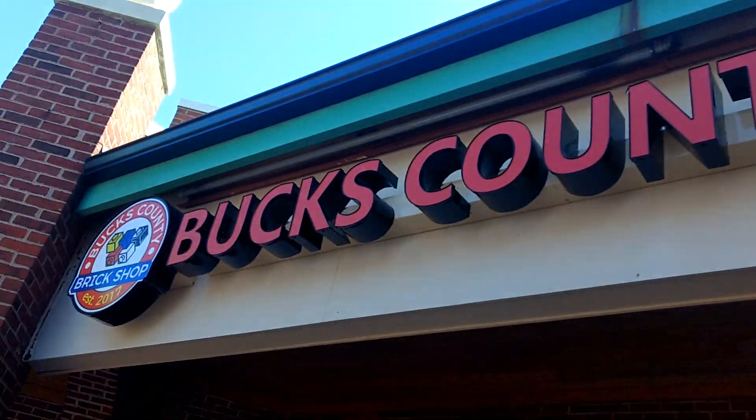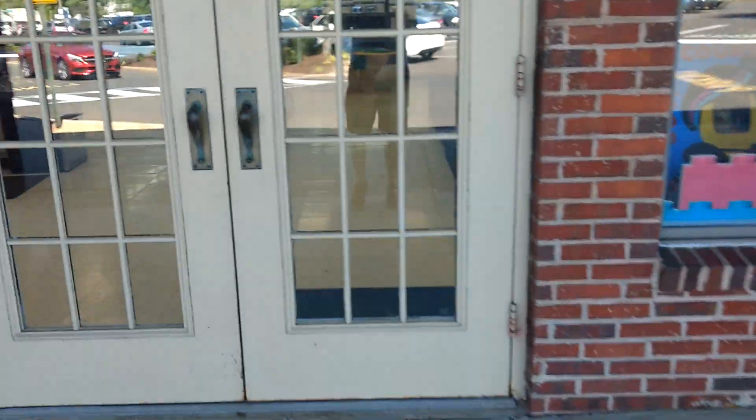It's Sunday, June 5th, 2022. Let's see what's new at the store. Just as much traffic as ever.